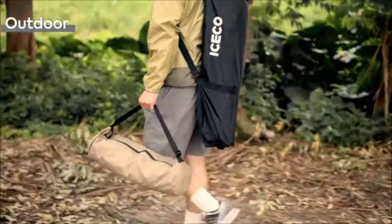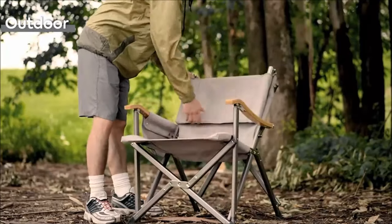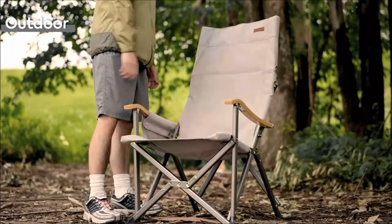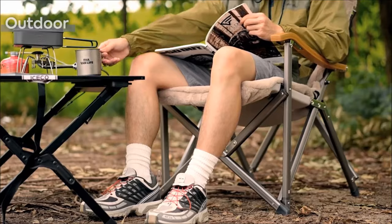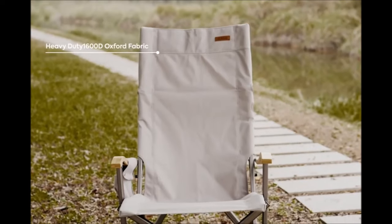Functional and portable, the chair is equipped with a high-graded natural bamboo handrest and a detachable storage bag. The padded shoulder strap on the carrying bag ensures easy portability wherever your camping adventures take you.